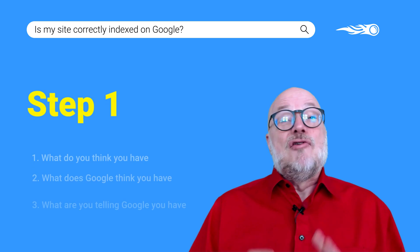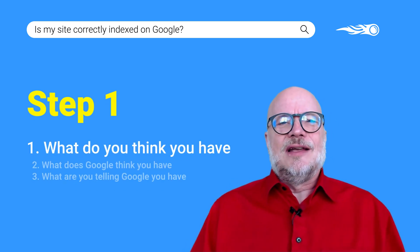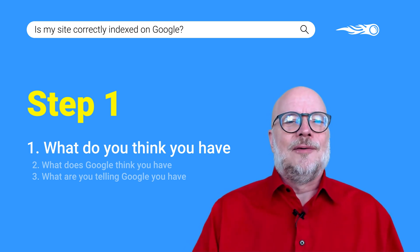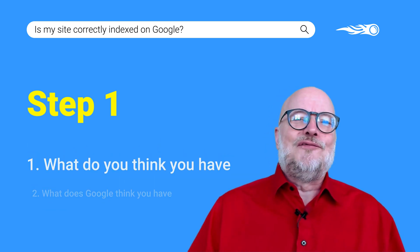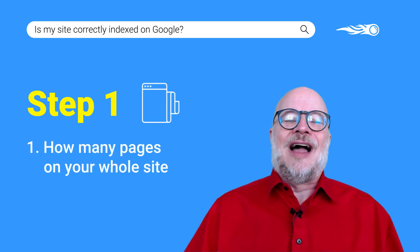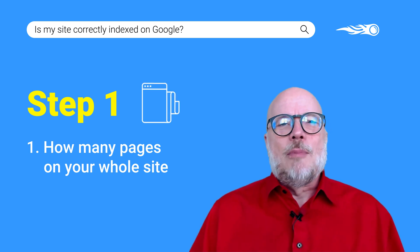Step 1. Really easy. What do you think you have? This really is an exercise to see whether you know your site as well as you think you do. It might seem pointless, but do it anyway. I promise it will give you food for thought. Firstly, how many pages do I think I have in total? Write that number down. It'll probably be wrong.